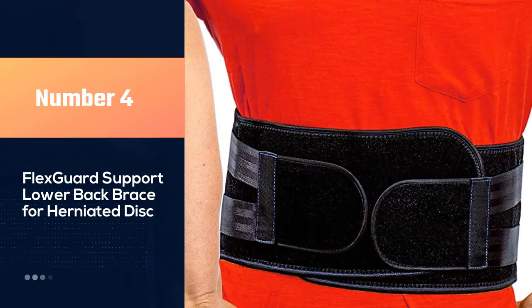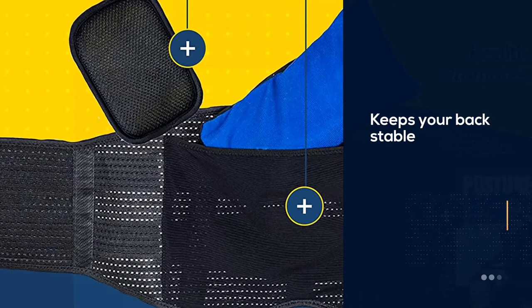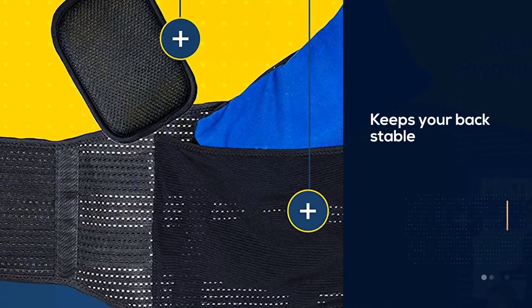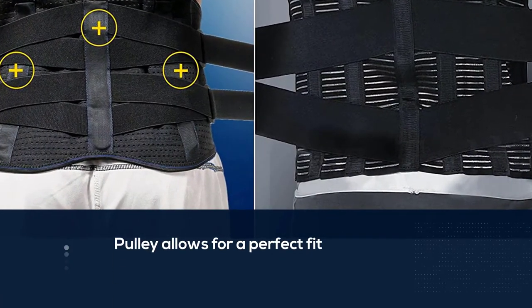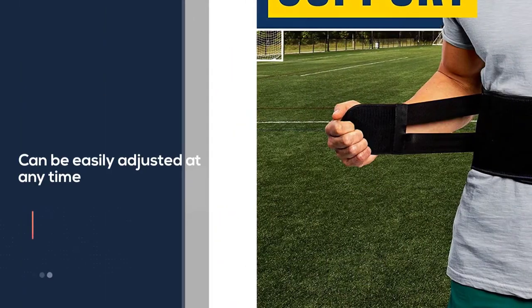Number four: the Flex Guard support lower back brace for herniated disc. The vertical bars and firm fabric keep your back stable and in a comfortable position, while the pulley allows for a perfect fit that can be easily adjusted at any time. It is excellent for your lower back as it has a lumbar posture corrector.